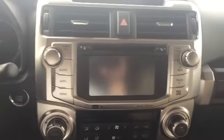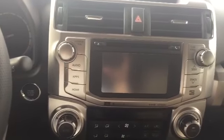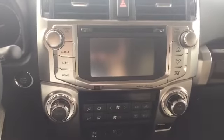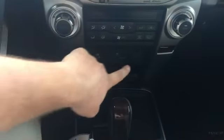You do have the Entune audio premium with JBL speakers, so you have everything from the app suite to navigation to premium sound with your AM, FM, and satellite radio. Three-zone automatic climate control. Now your leather seats on the front are going to be heated and cooled on the Limited.